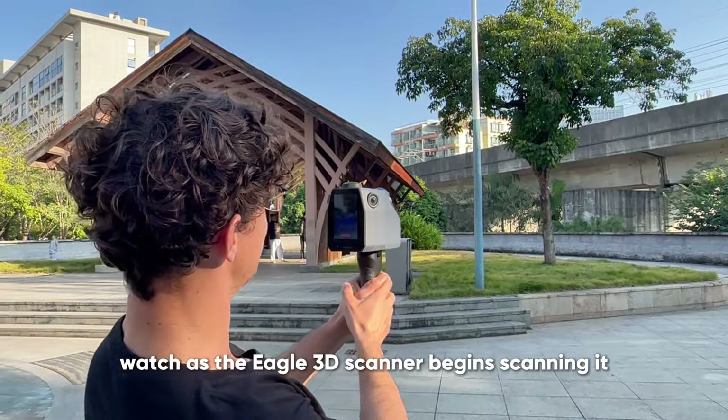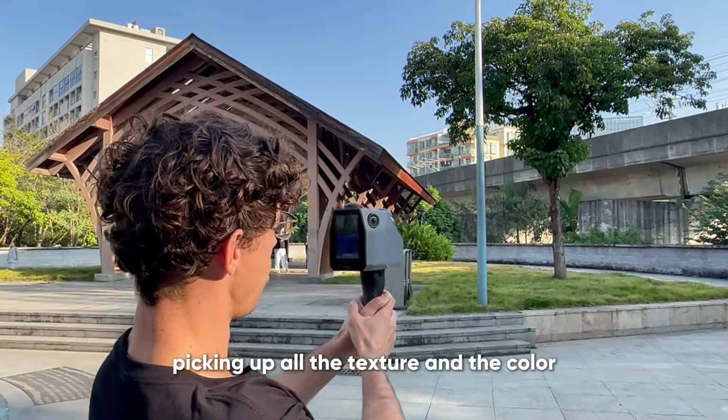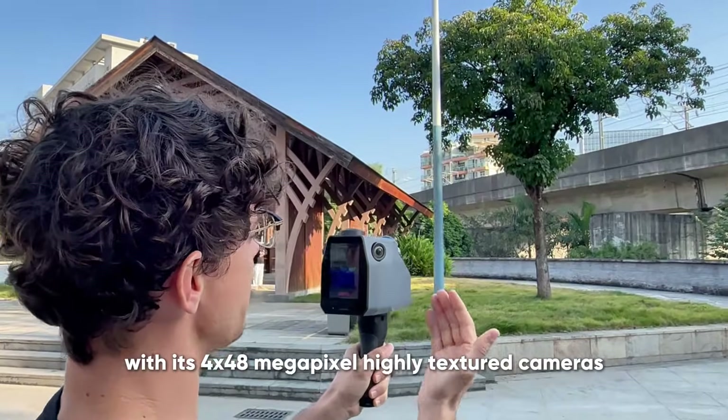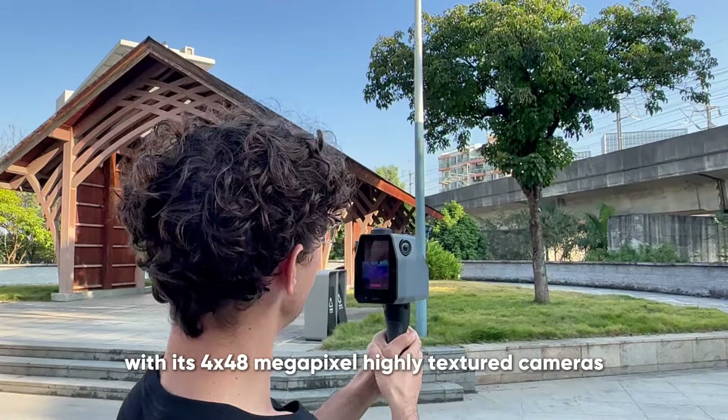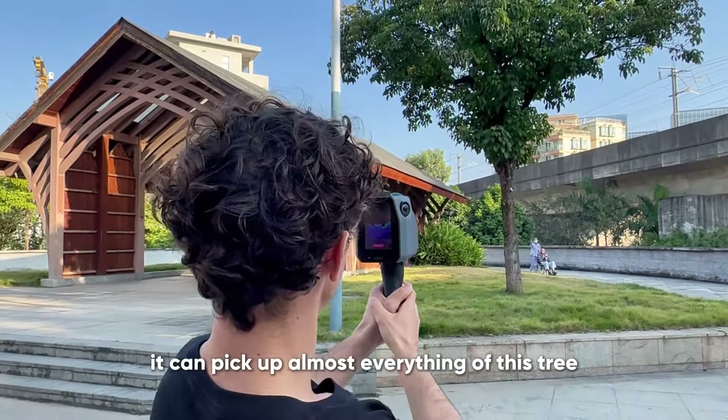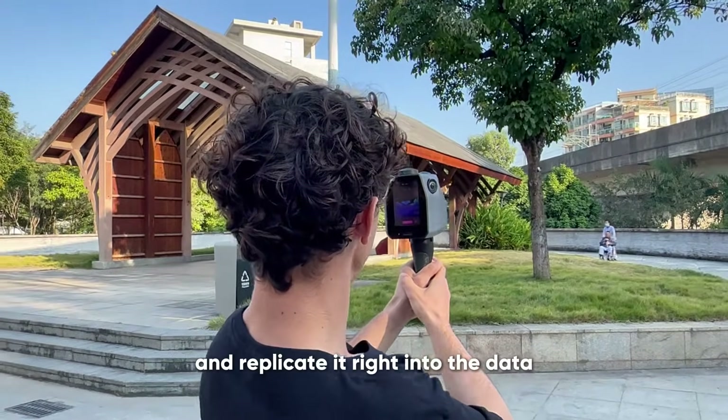Watch as the Eagle 3D scanner begins scanning it, picking up all the texture and the color. With its 448 megapixel highly textured cameras, it can pick up almost everything of this tree and replicate it right into the data.